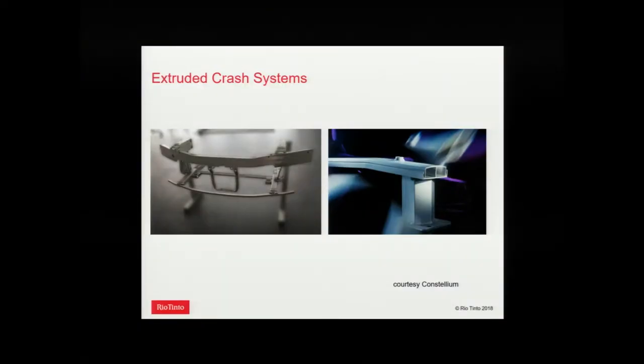Here's a good example of where extrusions are used — they're widely used in crash systems. You can make complex multi-void hollows that are very stiff and have good energy absorption. On the left is a front-end crash system: at the front is a bumper that's been cold-formed with some pinching operations, and behind that are crash cans designed to plastically collapse during a collision and absorb energy. On the right is a rear crush system — a two-void hollow bumper with a fairly stiff crash box.